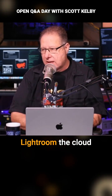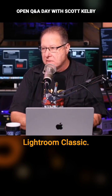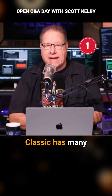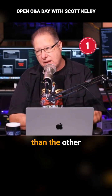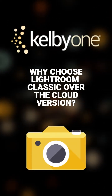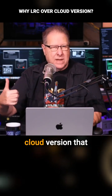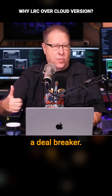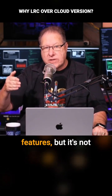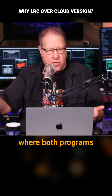Charles asks: Scott, why don't you like Lightroom, the cloud version, and prefer Lightroom Classic? So Charles, Lightroom Classic has many more features than the other Lightroom does. There are features missing for me in the Lightroom cloud version that are simply just a deal breaker. They keep adding more and more features, but it's not anywhere near what we would call parity, where both programs are the same.